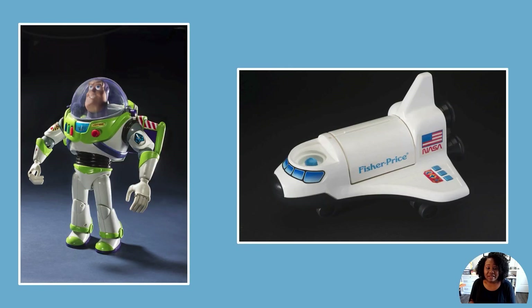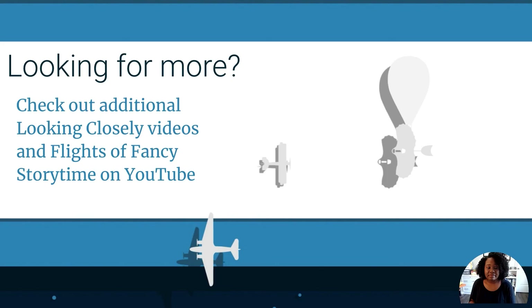Thanks for looking closely at space toys and the real-life objects that inspire them. Are you looking for more? Check out additional Looking Closely videos and Flights of Fancy Storytime on YouTube. See you next time!